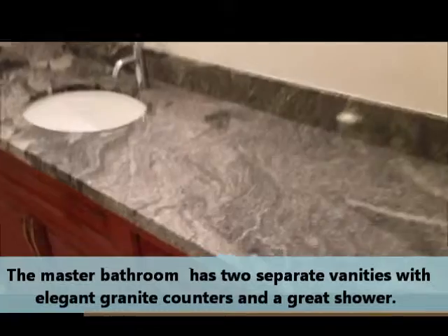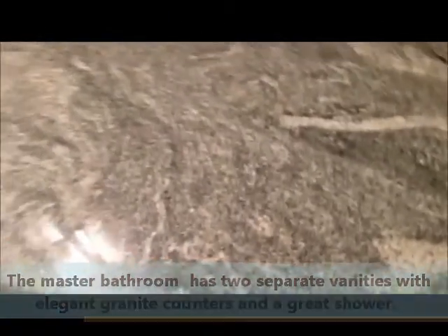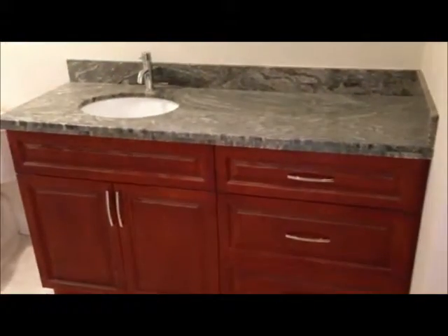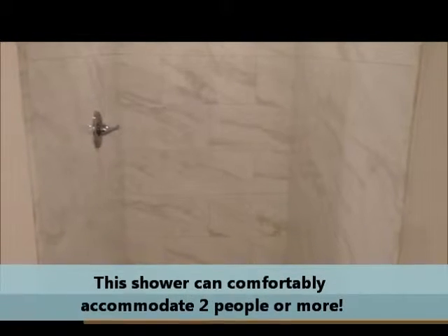Look at this beautiful granite, which is a gray-green color, looking very beautiful with this cherry wood cabinetry. And of course this wonderful shower room fits at least two, if not three or four people.